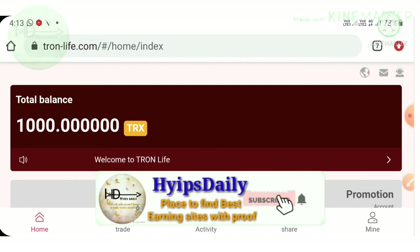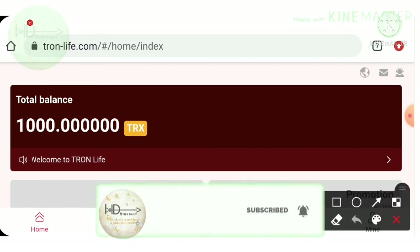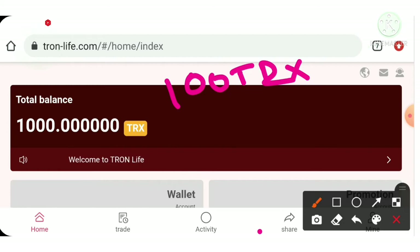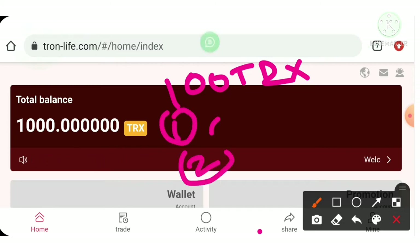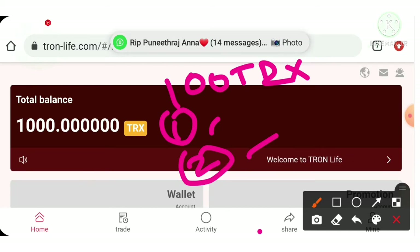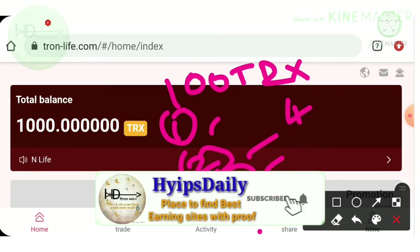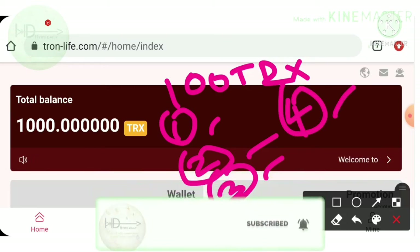I'll try to explain what those ways are in this video. I'll show you a live deposit of 100 TRX with this project, and I also have some balance in my account to show a live withdrawal proof. First, I'll explain how to register, then how to collect your daily mining rewards, and then how to make a deposit and a withdrawal.